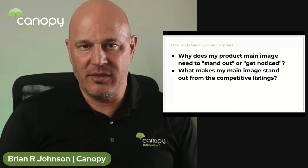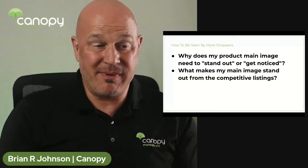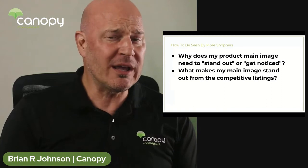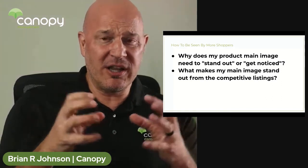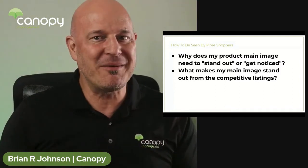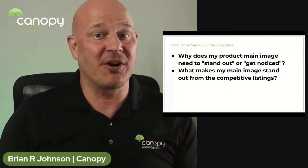The third, as far as catching the shopper's attention — there are about 10 of these things, but I'm just going to talk about the first three here. The third one tends to be whether things are cluttered or stark — in other words, whether there's a bunch of white space around the main image or a whole bunch of clutter around it.